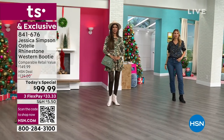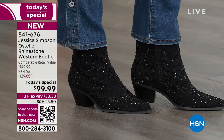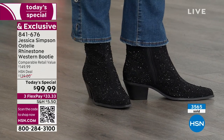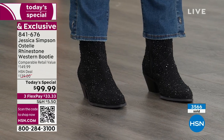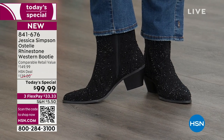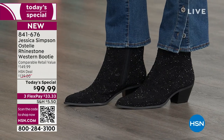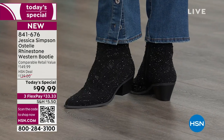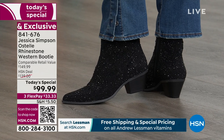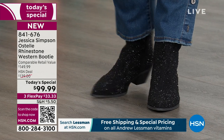You'll only find it here at HSN — no plan for a reorder. For those who grabbed that Merlot, that's the one that sold out last presentation. Black has been very popular on the day, a lot of you have been picking up the black. Medium or wide width available, whole sizes up to 10, 11, and 12, and half sizes. Two inches on that stacked heel, and your shaft is six inches in height. It's under $100 for you — comparable retail value, which we always lean conservative, at $149. 841-676 is the item number.